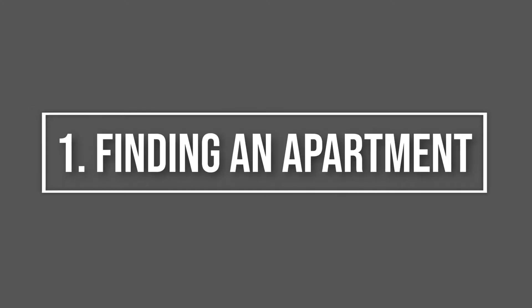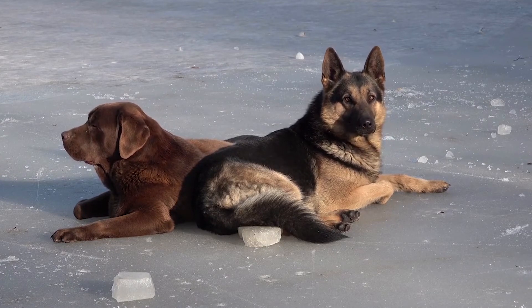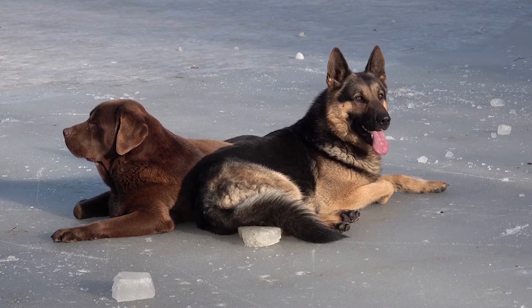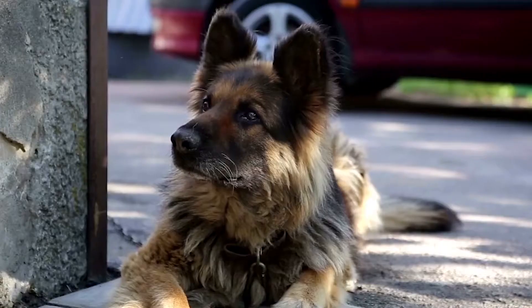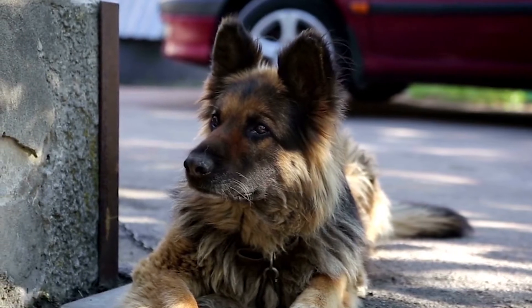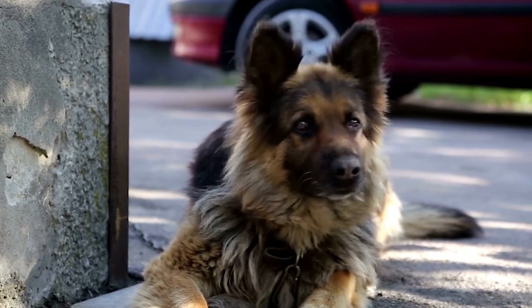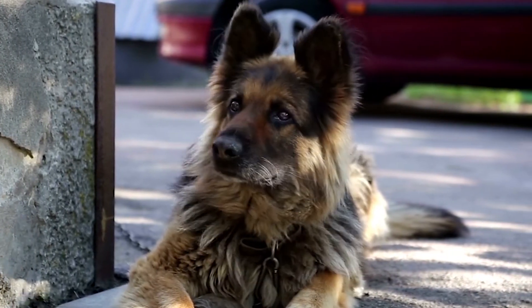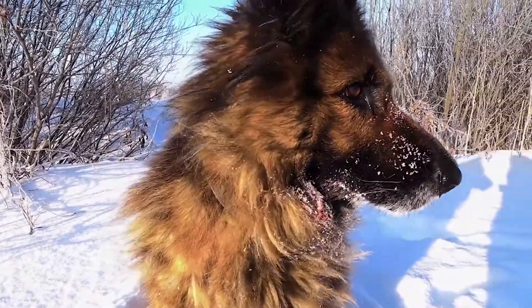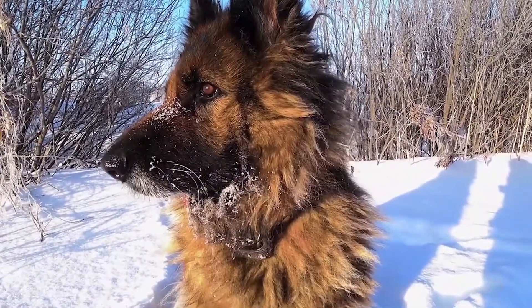Finding an Apartment. You'll have to find an apartment that accepts a dog as large as a German Shepherd. There are a few things stacked against you on this front. Many apartment complexes have size and weight limits. In addition, many complexes put German Shepherds into the aggressive category, which means they won't allow them in any of their apartments. This is ridiculous, but what can you do? Be upfront and honest about your dog breed when applying for an apartment. We highly suggest finding a dog-friendly building, rather than just a building that allows dogs.